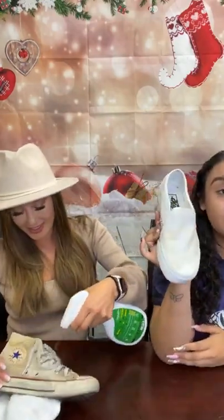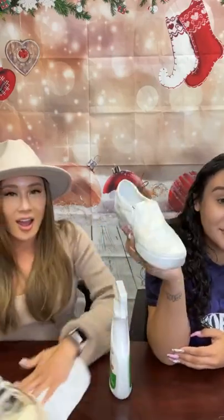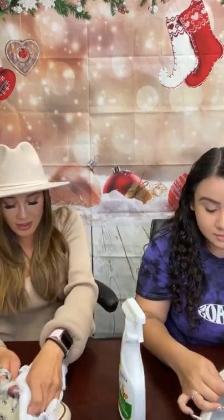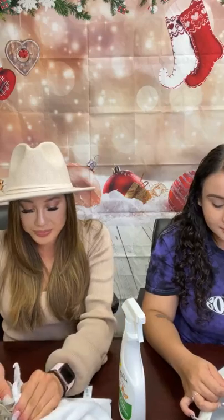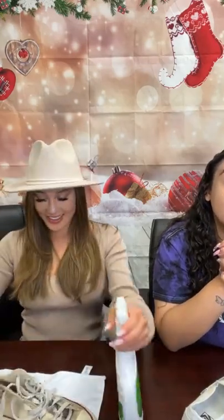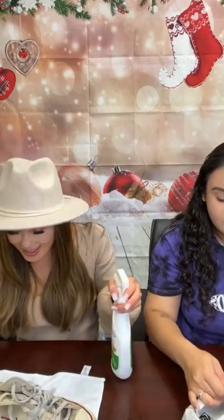It works on smells too. So if your shoes are smelly, it'll get rid of the odor. The reason we use microfiber towels is because they act like a dirt magnet — they completely take the dirt off from whatever surface you use. It's good for all surfaces too: carpet, couches, beds, hardwood floors — literally everything.